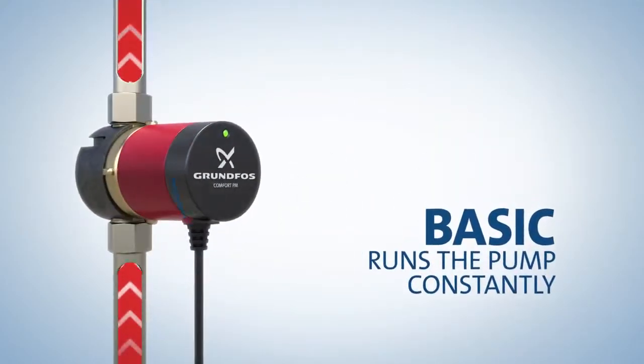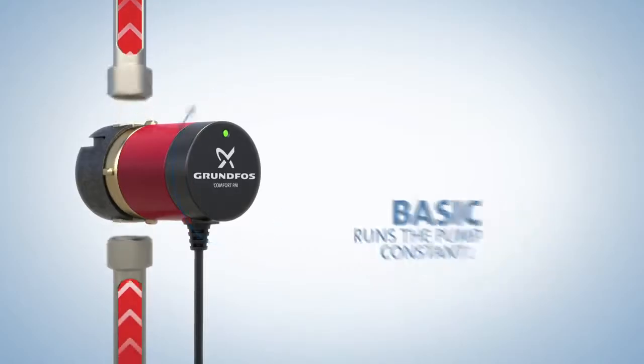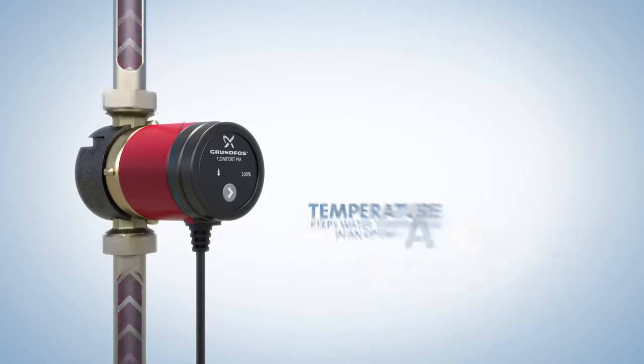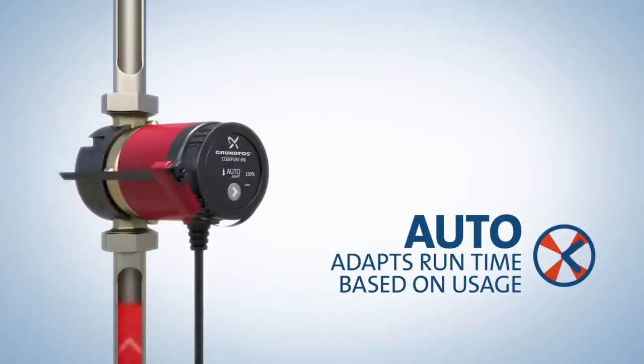Basic runs the pump at 100% constantly. The temperature model adds the use of an internal sensor to keep water temperature within an optimal range. And AUTO goes one step further by using the AUTO ADAPT control mode to learn the hot water consumption patterns of the household and adjust operation time accordingly.